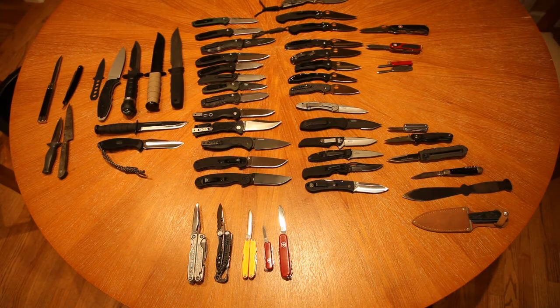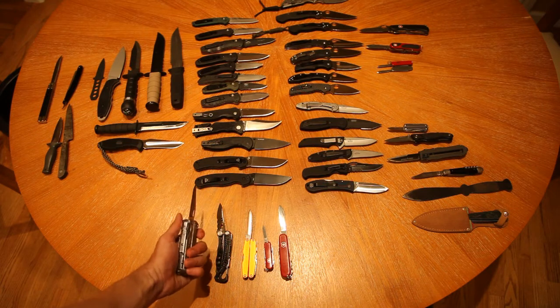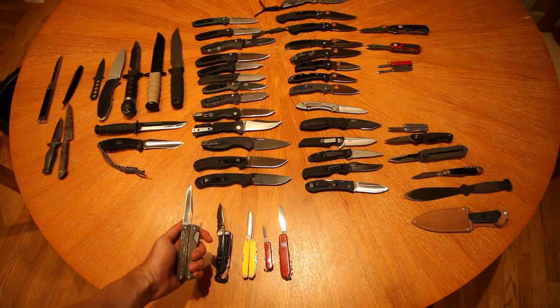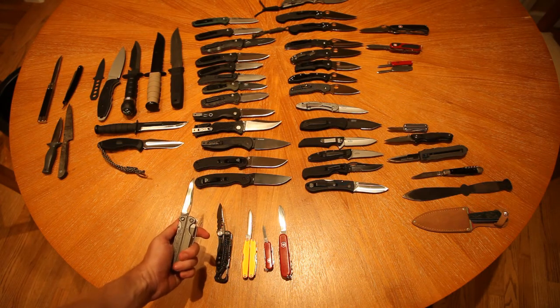My favorite five multi-tools that I use, ranked in order. Leatherman TTI is number one. It's awesome. Slight disadvantage in that it's a little chunky, but a great tool.